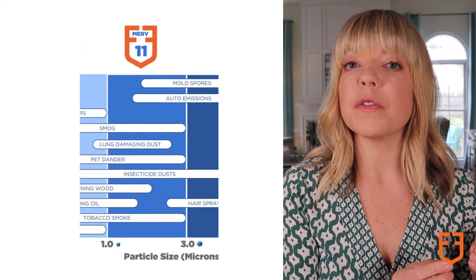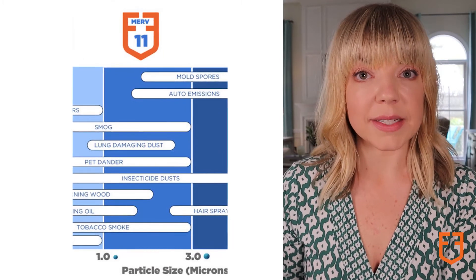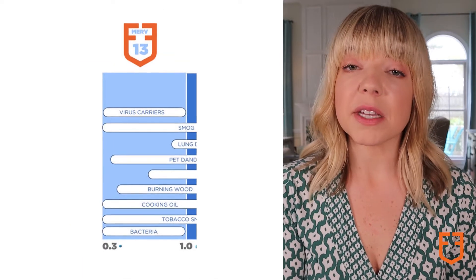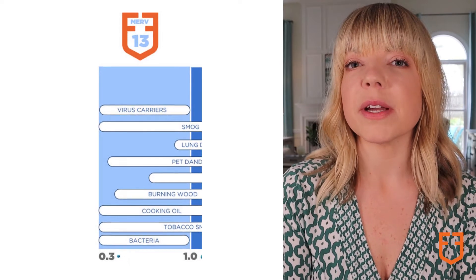Merv 11 filters remove those particulates, plus others like tobacco smoke and pet dander. If you're interested in removing bacteria and virus carriers from your air, a Merv 13 filter may be the right solution.